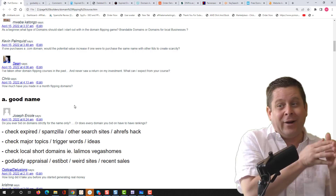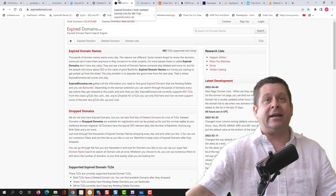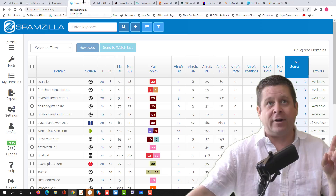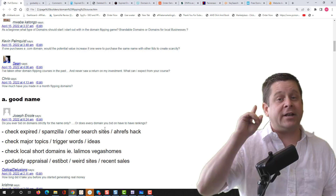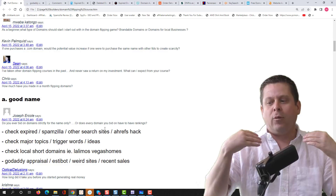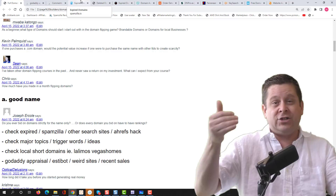What I'm going to do is check expired domains. I'll look at different domain lists like expireddomains.net, justdropped.com, or my favorite, Spamzilla. On Spamzilla, I can go through and see exactly what's available to purchase. These tools are primarily for looking at expired domains. There's another way — coming up with a creative name — which I've done many times and successfully sold. I'm going to show you some hacks for that as well.